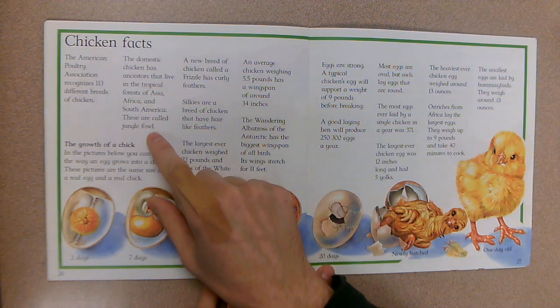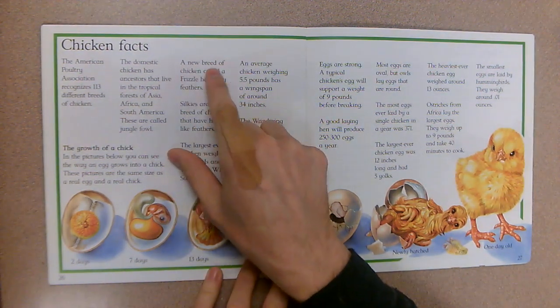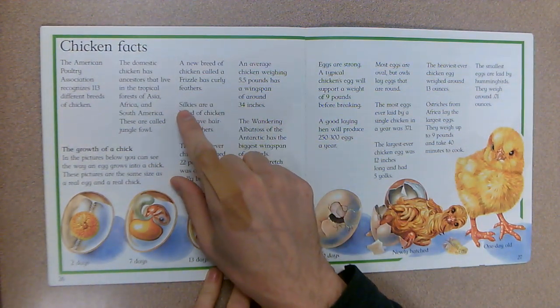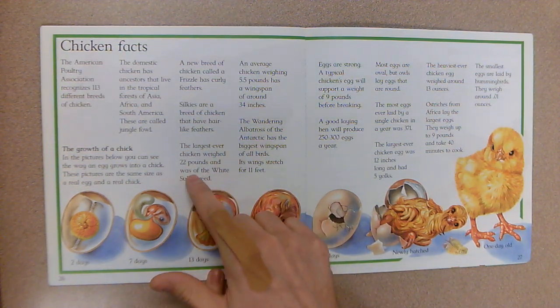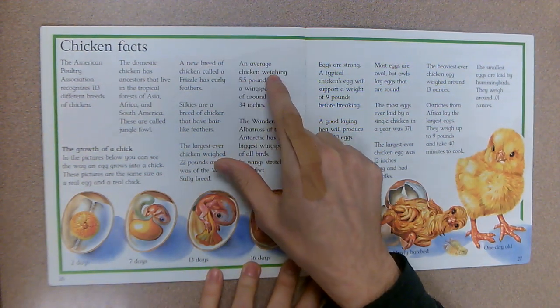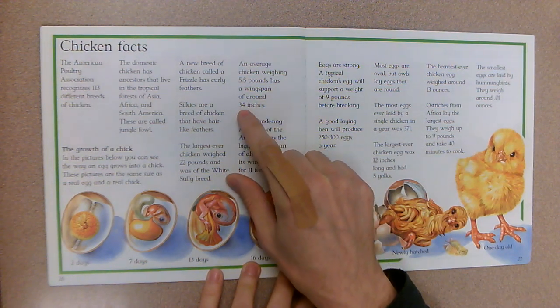The domestic chicken has ancestors that live in the tropical forests of Asia, Africa, and South America — these are called jungle fowl, like wild chickens running around. A new breed called a frizzle has curly feathers. Silkies are a breed of chicken that have hair-like feathers. The largest ever chicken weighed 22 pounds and was of the White Sully breed.